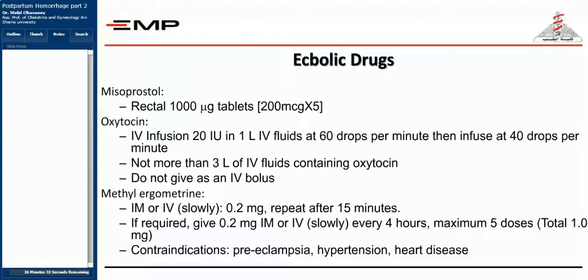First, we're going to give prostaglandins — Prostaglandin E1 analog, which is misoprostol. It may be given rectally, orally, sublingually, or buccally, but it's not preferred to give it vaginally because of the bleeding condition of the patient. You could give up to five tablets of misoprostol, which is up to 1,000 micrograms, to maintain uterine contraction.